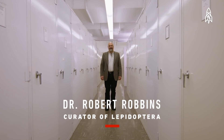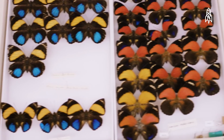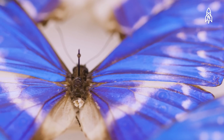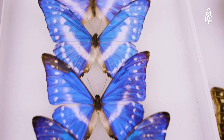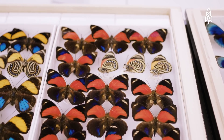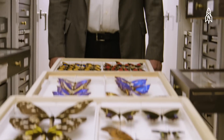Dr. Bob Robbins, curator of butterflies and moths. I have been professionally employed as a lepidopterist who works on butterflies for about 35 years. This is the essence of my being — to know everything about butterflies. There's a whole world out there that unless you look very closely, you don't see. It's an interesting world, a fascinating world, and it is full of practical value for human beings.